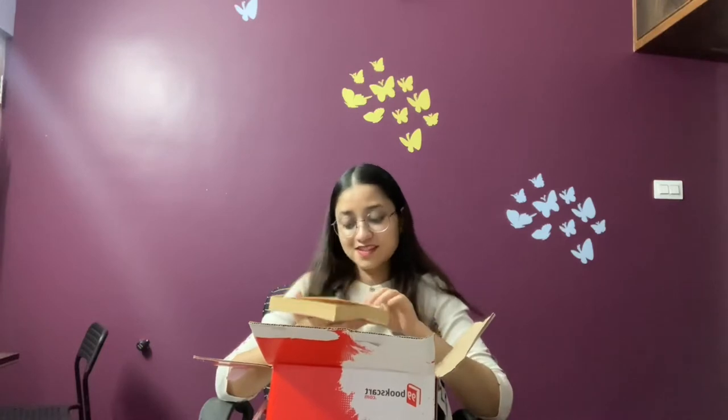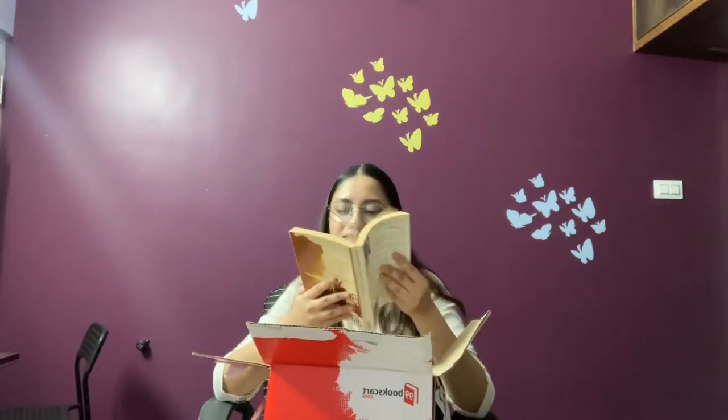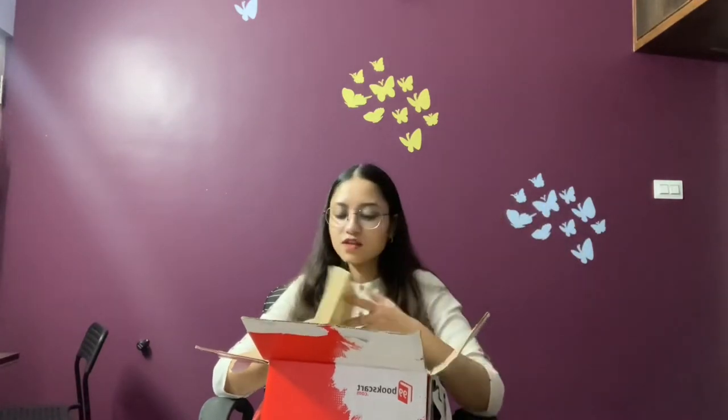Book number six is Bridget Jones's Diary — it's an old edition but it's good enough quality. The True History of the Kelly Gang, a novel by Peter Carey, is the book that won the Booker Prize in 2001, which is the year I was born — so I got it. I did not actually remember buying this, but it's here and it's a pretty cover.